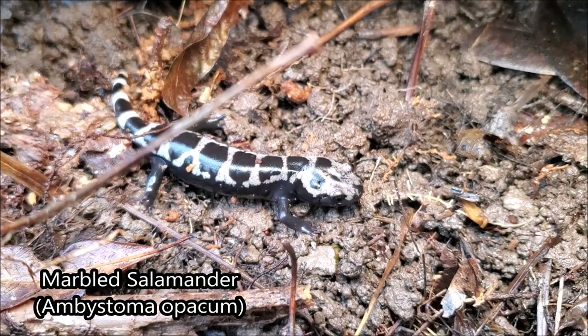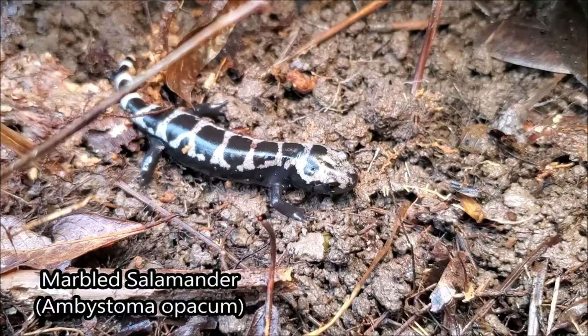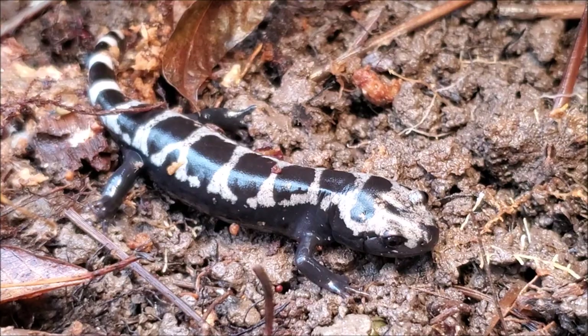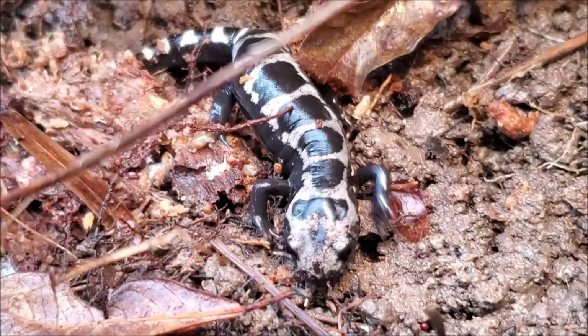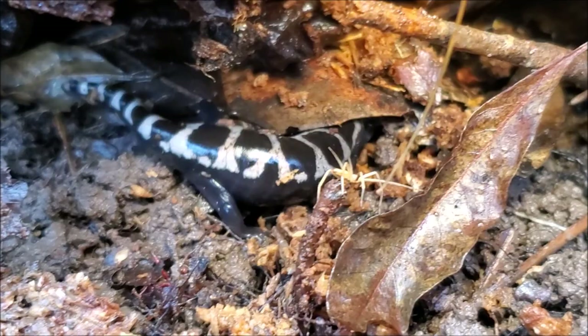Really clean looking individual, nice bands. This is one of the more common species of mole salamander that we have here in the southeast, especially in these floodplain habitats. Now it is way past breeding season for these guys, but as long as it is wet and cool, they do remain fairly surface active throughout much of the winter months, even into the spring in areas where they are common. Nice little marbled salamander.